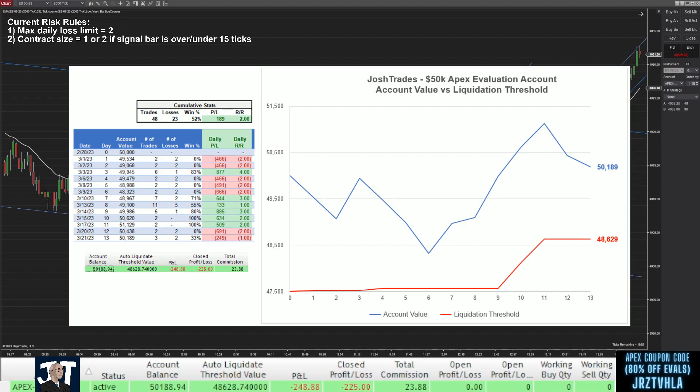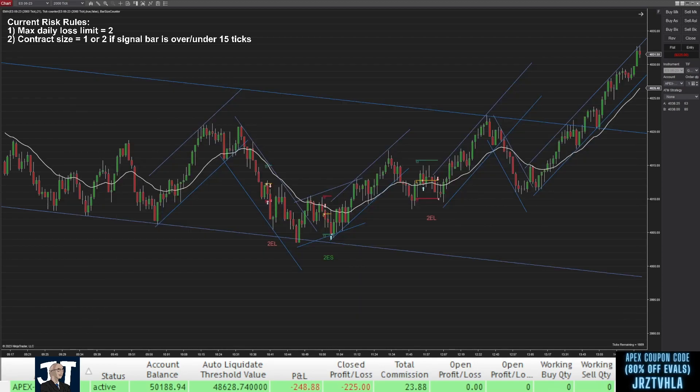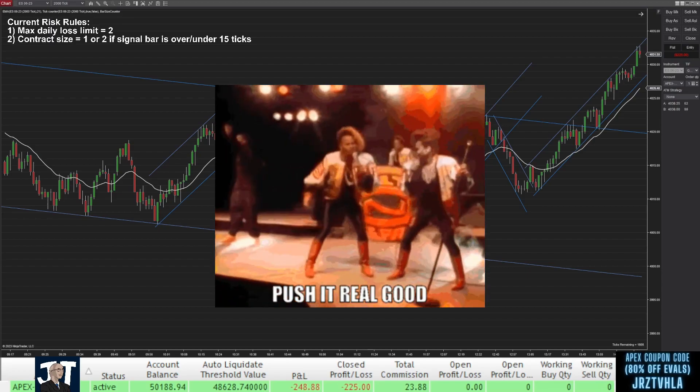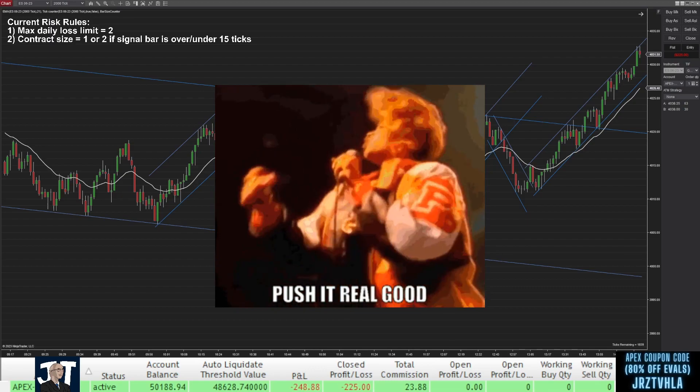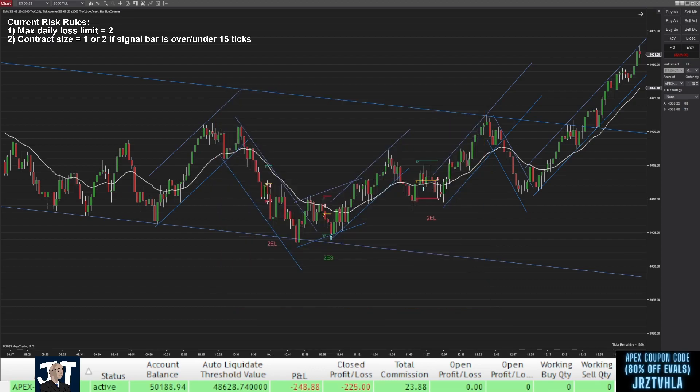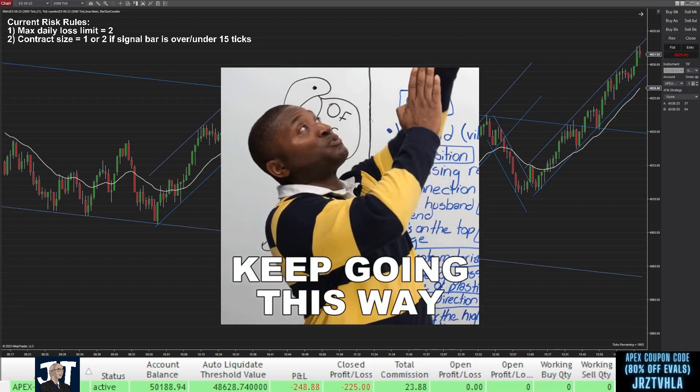Given my strict two loss limit, small red days like today will probably be fairly common, which actually makes me think that I need to capitalize on my win streaks and try to take more trades if I haven't hit my loss limit yet. As long as my trades meet my entry rules, the more trades I take, the more profitable my edge will be. My risk rules were set to limit my losses, so I don't think I should be limiting my profit by stopping trading before hitting my loss limit.